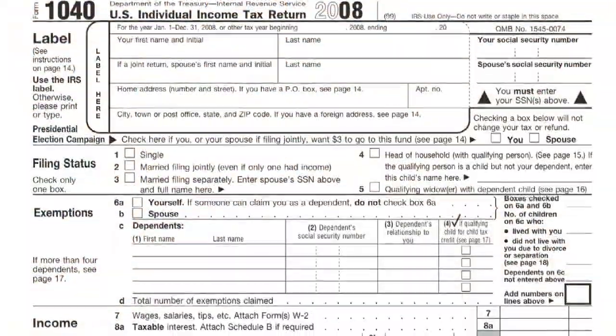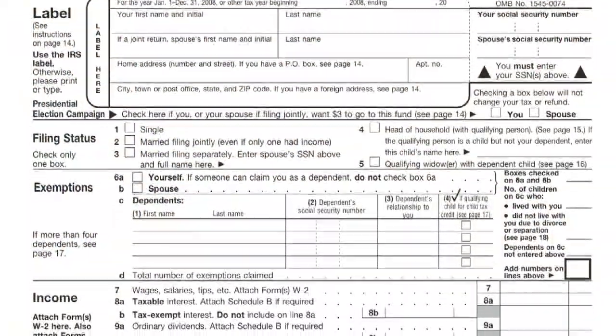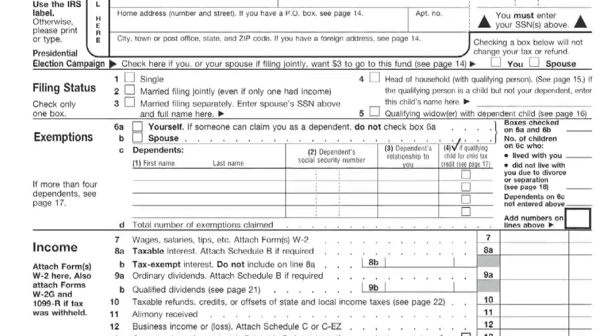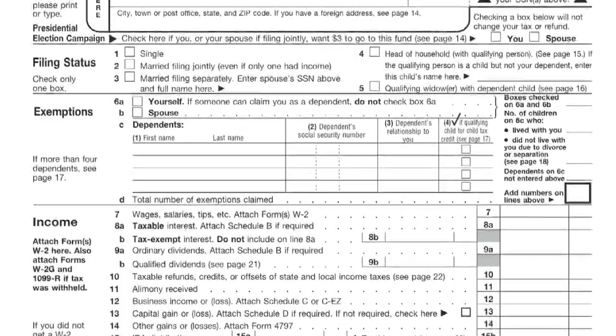We're here to talk about how to file forms for your taxes for previous years. You can go to the IRS website and get the forms for previous years, and then it becomes a standard matter of filling it out, making sure all the address is correct, your phone number is on there in case they need to contact you, etc.